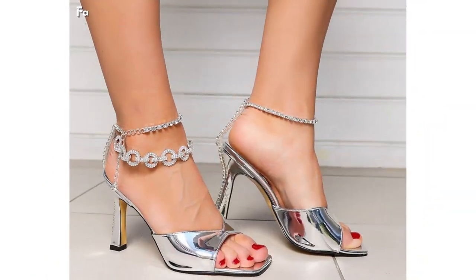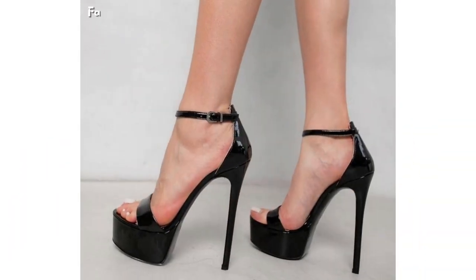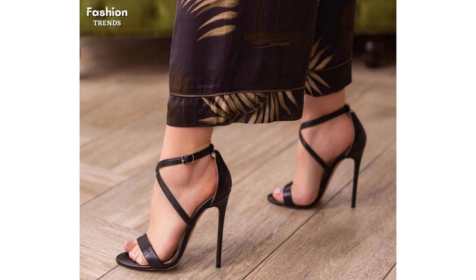Check out our fabulous collection of sandals and clutches in our latest YouTube video. We have got something for everyone, from strappy high heel sandals to flat lace-up sandals, and even rhinestone heel sandals with matching clutches. Get ready to step up your shoe game and add a touch of sparkle to your accessory collection.